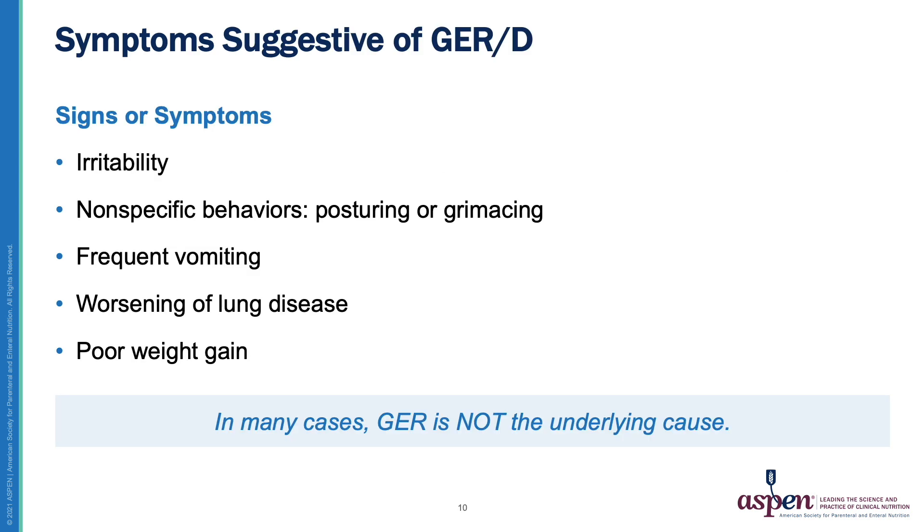Going through all of those non-specific signs and symptoms that are suggestive of gastroesophageal reflux or gastroesophageal reflux disease: irritability, posturing, grimacing, frequent vomiting, worsening of lung disease, and poor weight gain. However, as mentioned before, gastroesophageal reflux is frequently not the underlying cause.